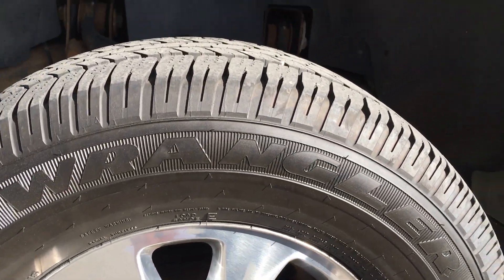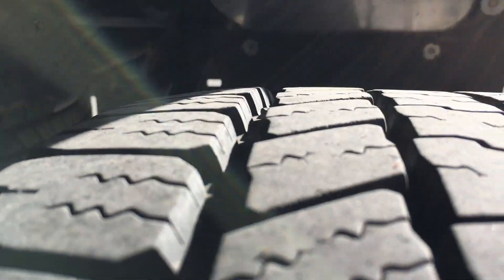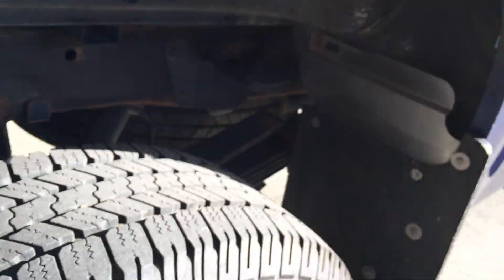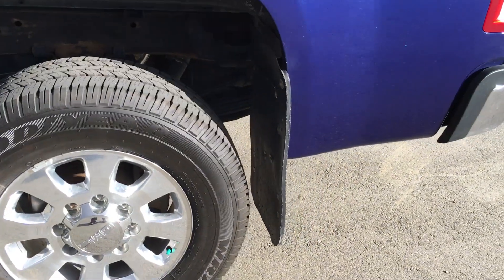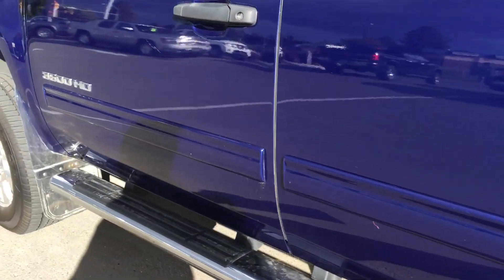They're a Goodyear Wrangler — so that's the front tire, but I'll show you the back too. The inspection said for brakes, anything above 40% is a pass, so they're above 40%.